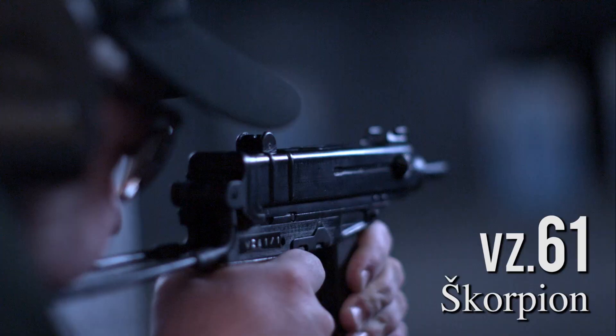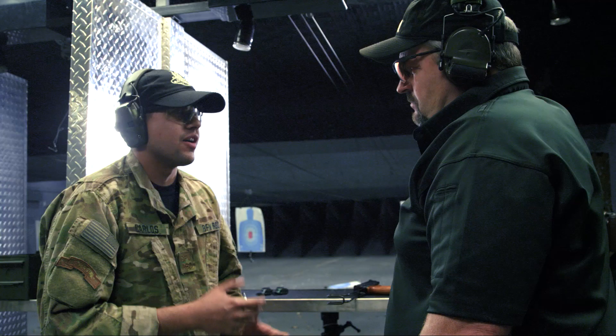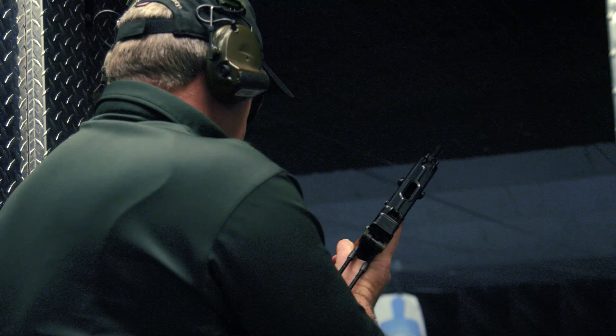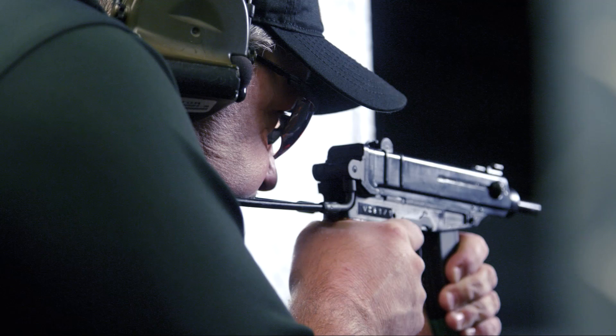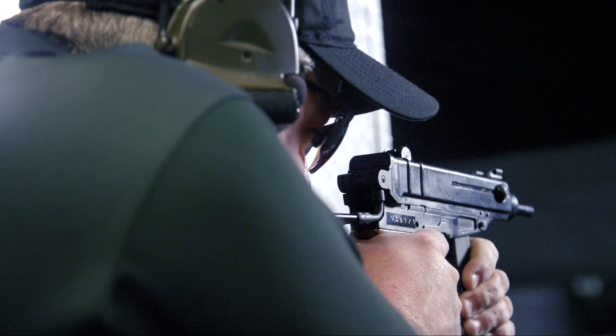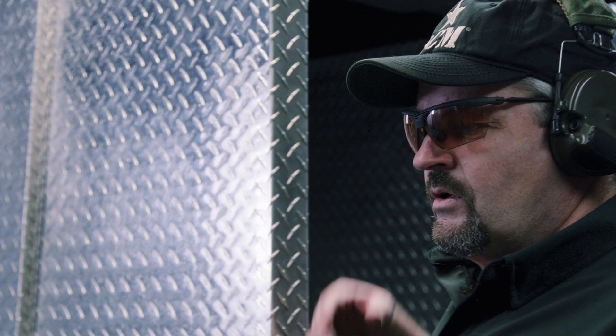First up is the VZ-61, also known as the Scorpion, chambered in .32 ACP. It has a selector switch for fully automatic or semi-automatic fire. Carlos describes it as very smooth — a little snappy but not overwhelming. Larry fires the Scorpion on the range.